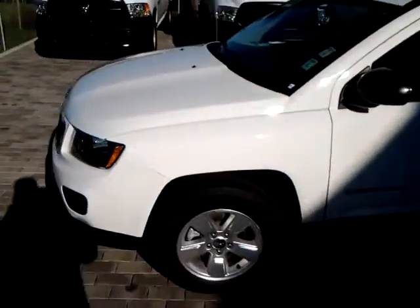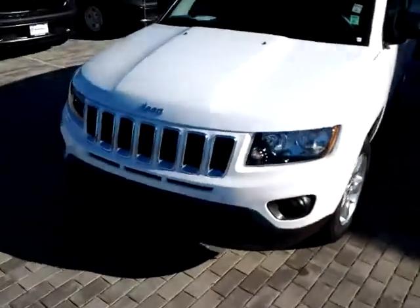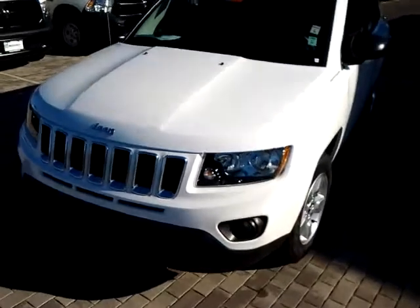Well, I hope you enjoyed the quick little walk-around video of the 2015 Sport Compass. I look forward to working with you. Thank you.